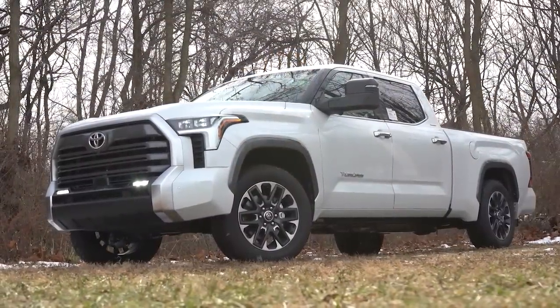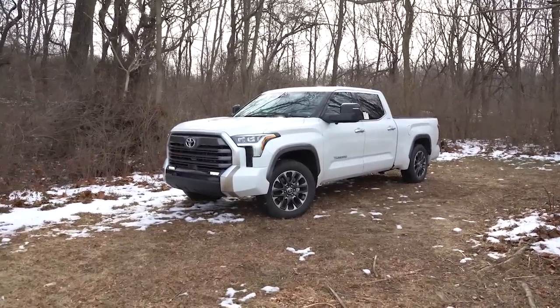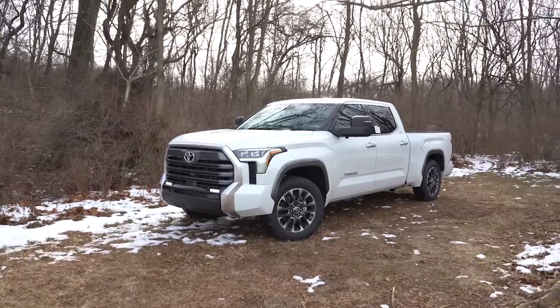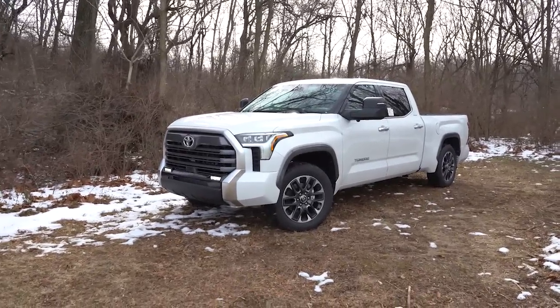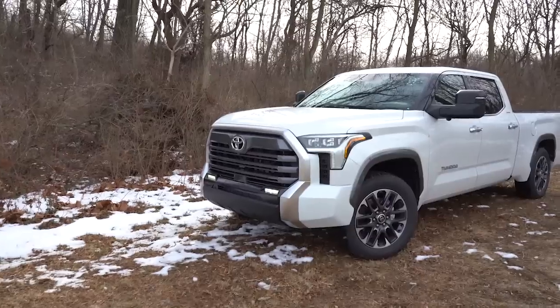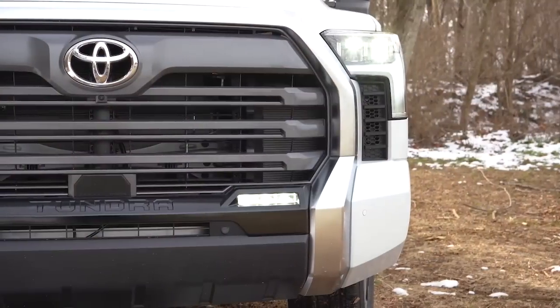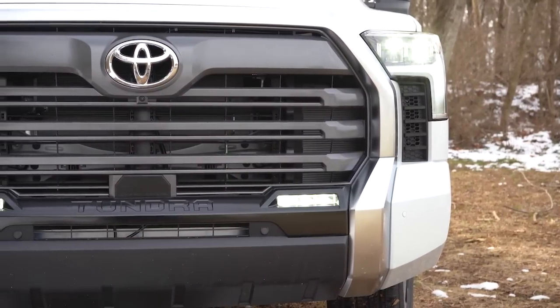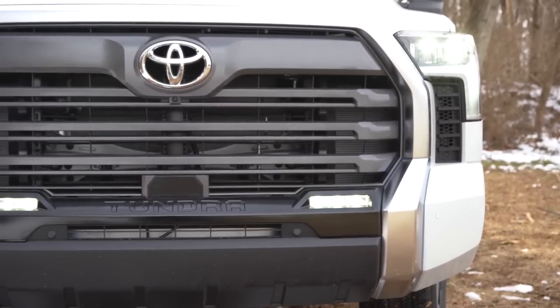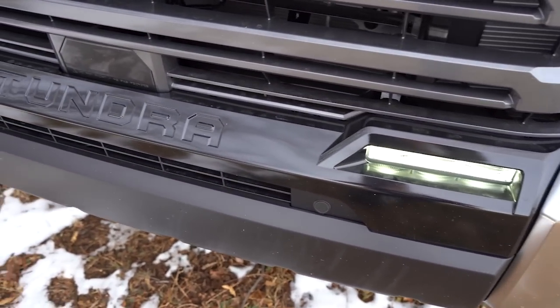Now let's take a look at the exterior of the brand new 2022 Toyota Tundra. This design is a heck of a lot better than what it used to be — not that the old design was bad, but this thing looks great. Up front there is an all-black grille specific to the Limited trim, with satin chrome surround. Toyota lettering is etched into the front bumper area, and the fog lights are integrated into the front grille design.